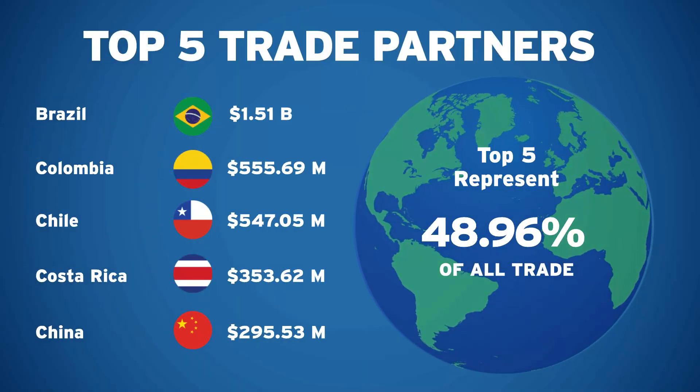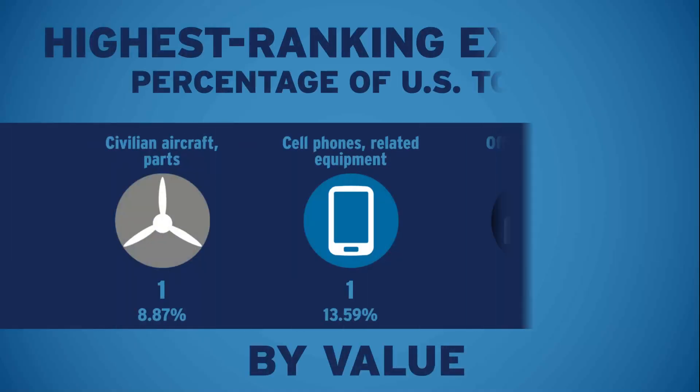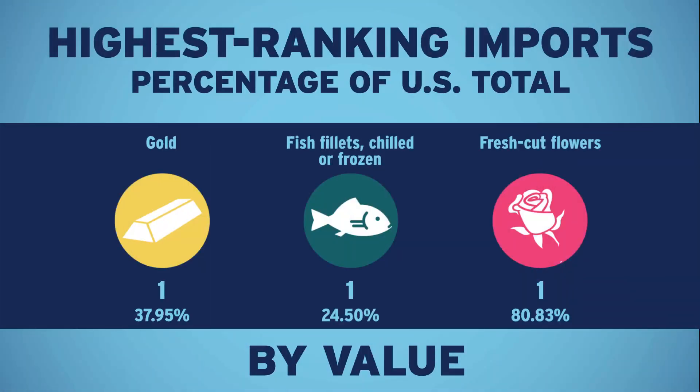There's more. With a number of exports, your port has particular strengths when compared to the nation's other 1,200-plus airports, seaports, and border crossings, including these three. Similarly, here are three imports where your port also excels, with the port's national ranking in the current month.